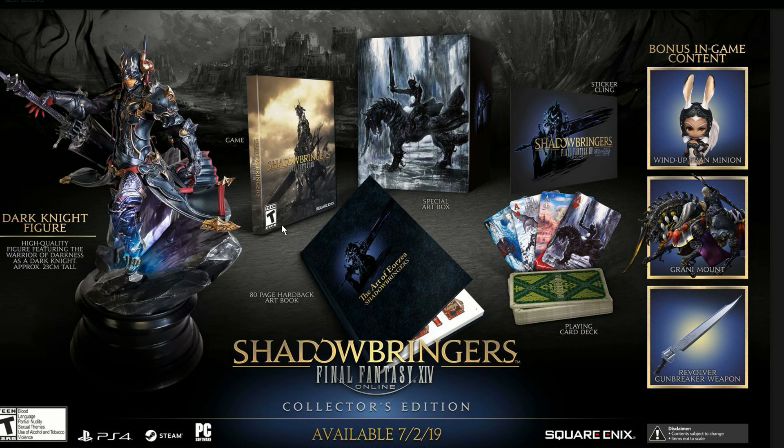We get the game itself with a really nice image on it, a special art box which looks so damn cool — I really love the artistry they put into it — an 80-page hardcover art book, sticker clings, and a playing card deck. I really love what they're doing here.